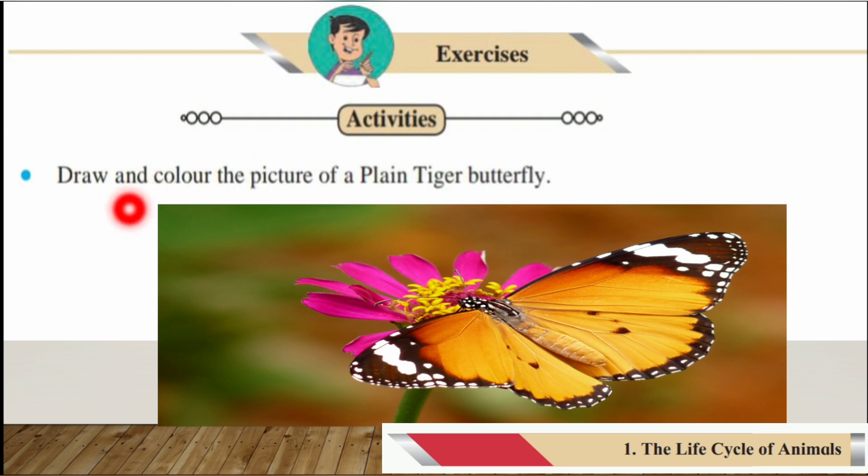Now for activities: you have to draw and color a picture of the plain tiger butterfly. This is what the plain tiger butterfly looks like, so draw and color this picture of the plain tiger butterfly. This is your activity.